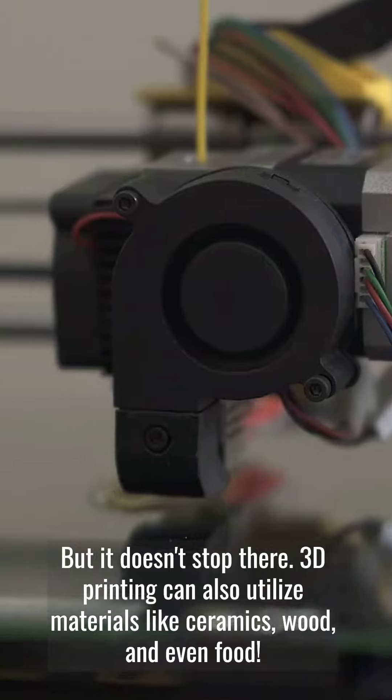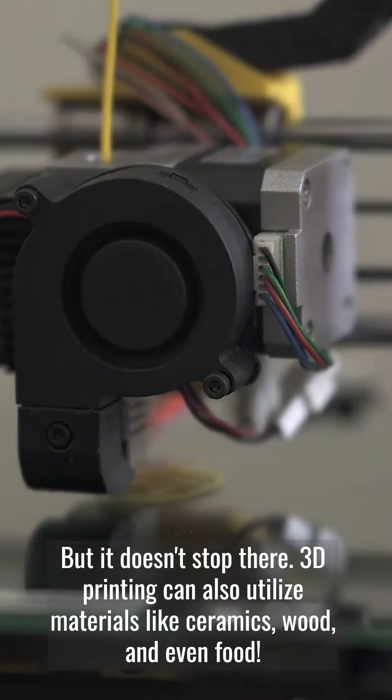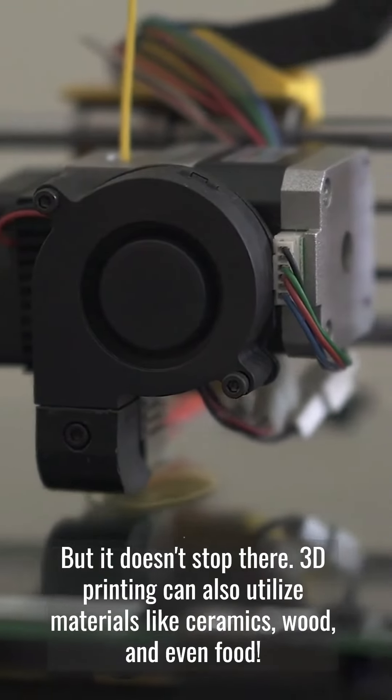But it doesn't stop there. 3D printing can also utilize materials like ceramics, wood, and even food.